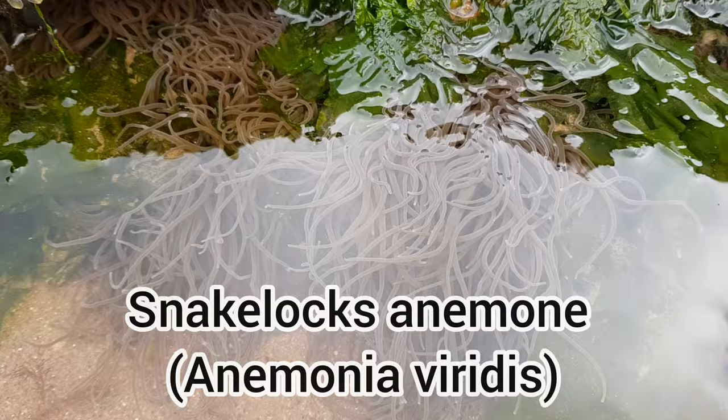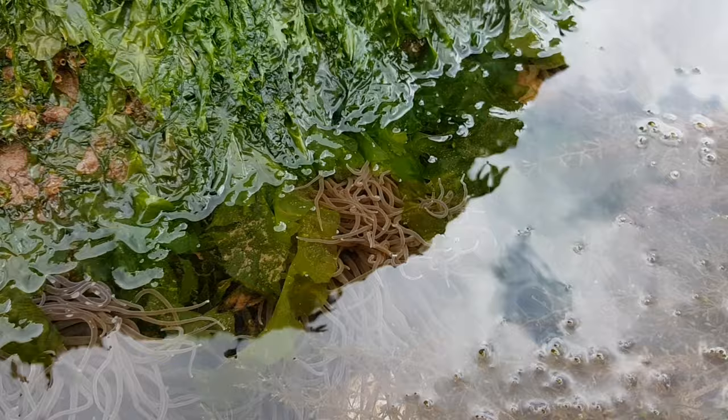The Snakelox Anemone is one of the many anemone species found along the UK's coasts. They are either a greyish-brown or bright green in colour, with the green variety having purple tips.